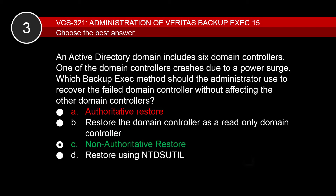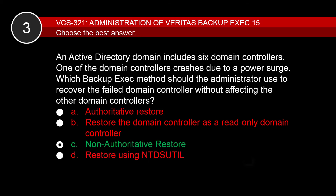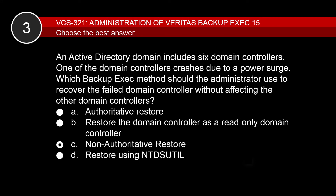The authoritative restore method restores the domain controller's directory to the state it was in when the backup was made, then overwrites all the other domain controllers to match the restored domain controller, thereby removing any changes made since the backup. B is incorrect because Backup Exec GRT is not supported for read-only domain controllers — it is not a valid Active Directory restore method. D is incorrect because the ntdsutil command is used to perform an authoritative restore, which would affect the data on the other domain controllers.